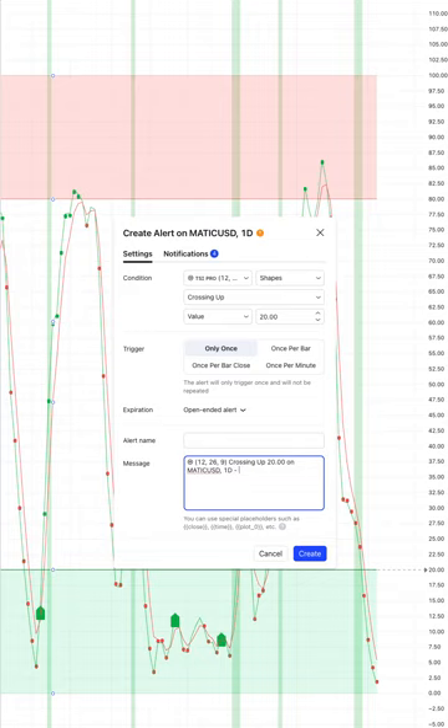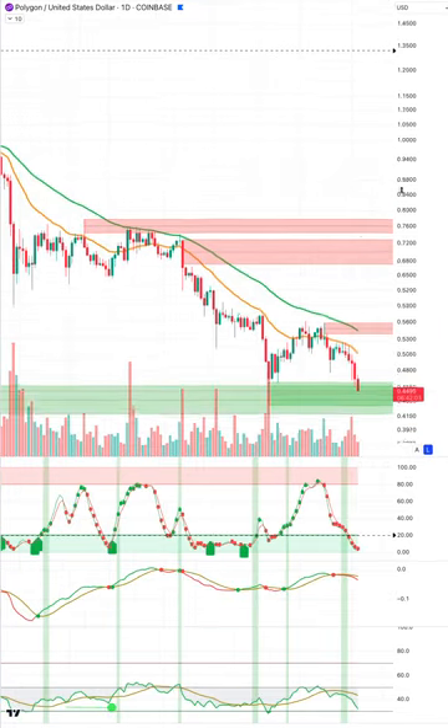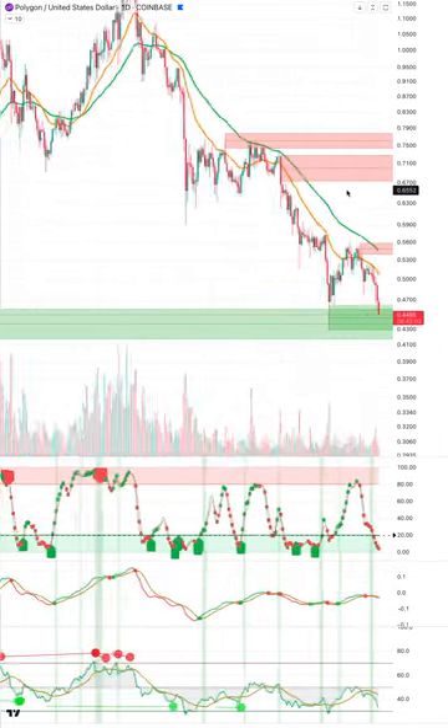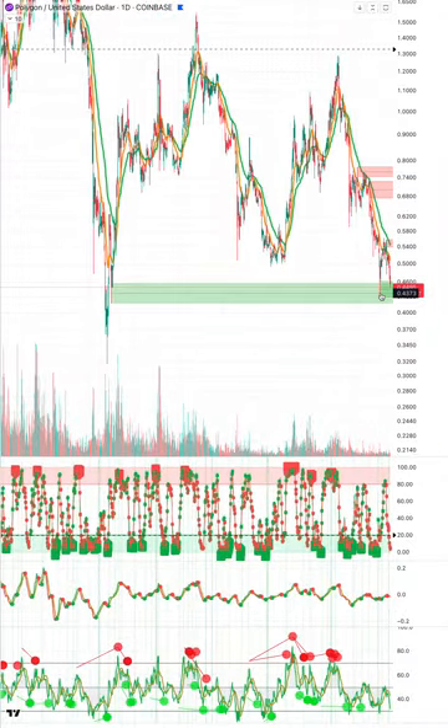We're in these buy blocks, so the way to play this would be to buy a little bit and keep a tight stop loss. That's really the way to play this. We can't control the markets — all we can do is react and look for these support zones.